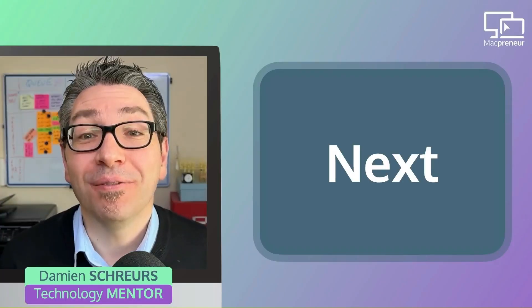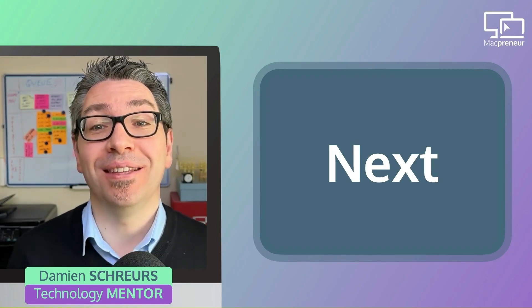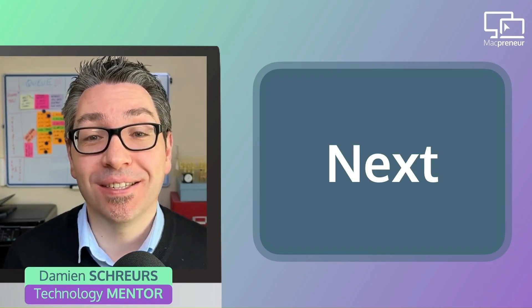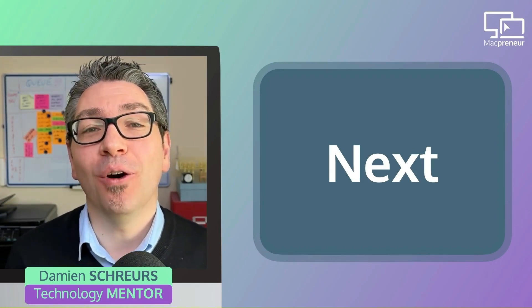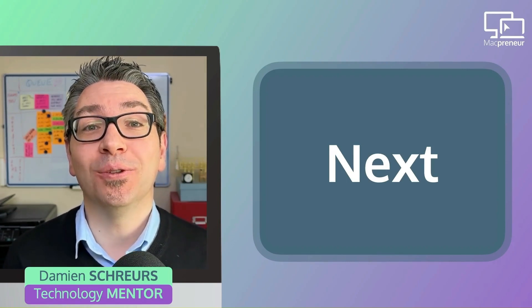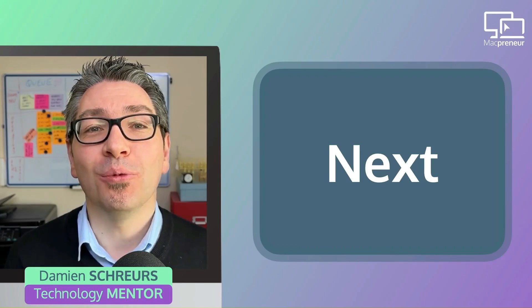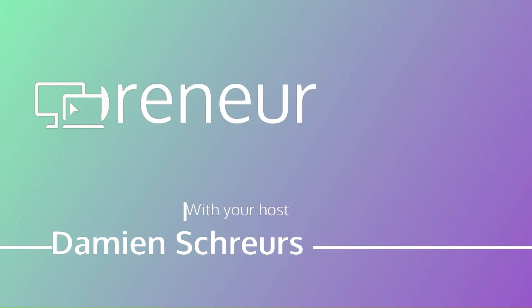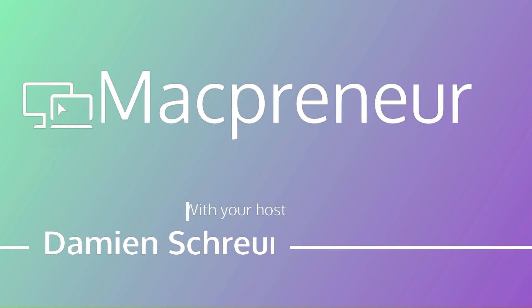That's it for today — it was the last episode of season four, which means the next episode will kick off season five of the podcast, focusing on the digital security of your solopreneur business. Make sure to subscribe or follow to get it automatically next week. Until next time, I'm Damien Schroers, wishing you a great day. Thank you for watching the Macpreneur podcast — if you've enjoyed the show, please leave a comment and share it with a friend.